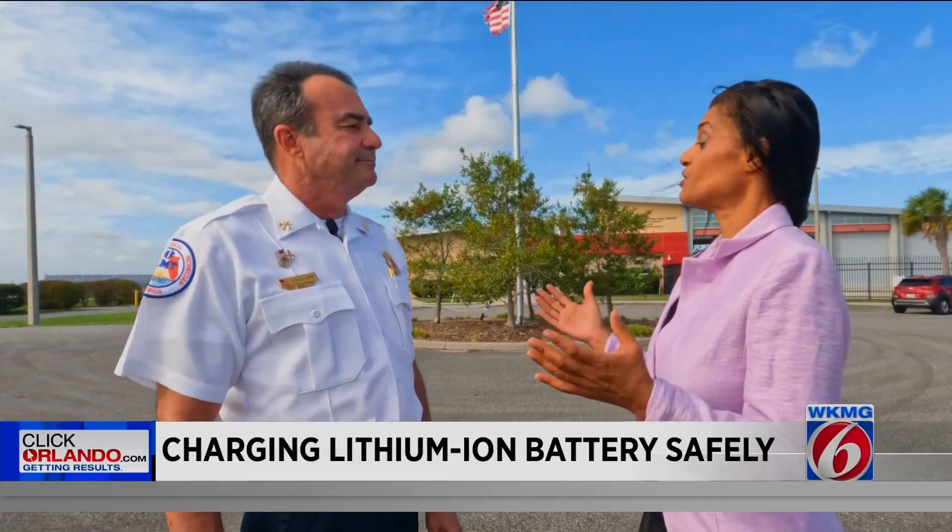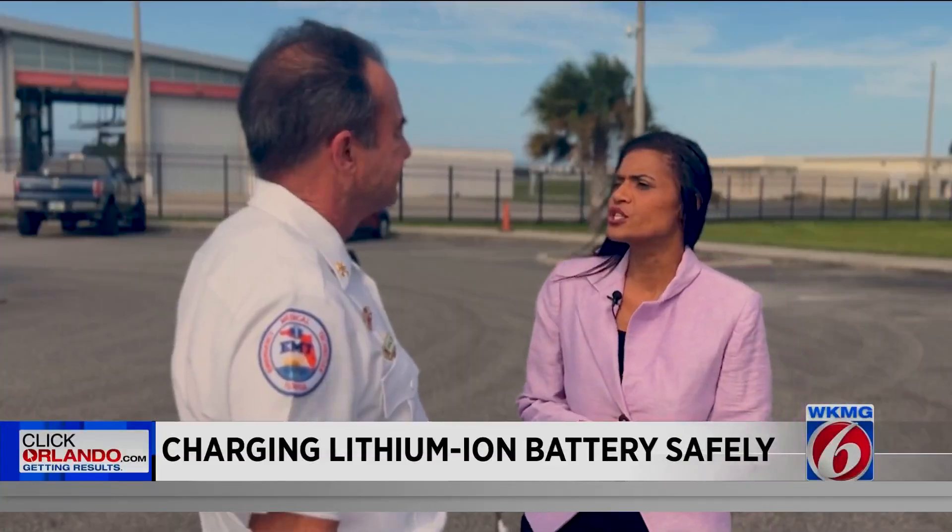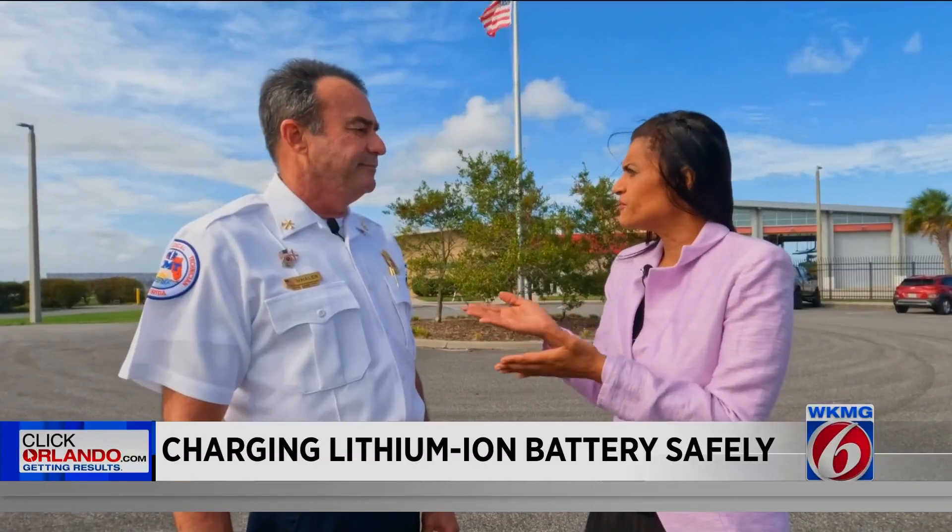I'm here with Bill Whalen. He is the Division Chief for the Volusia County Fire and Rescue. You're seeing an uptick in lithium-ion battery fires?